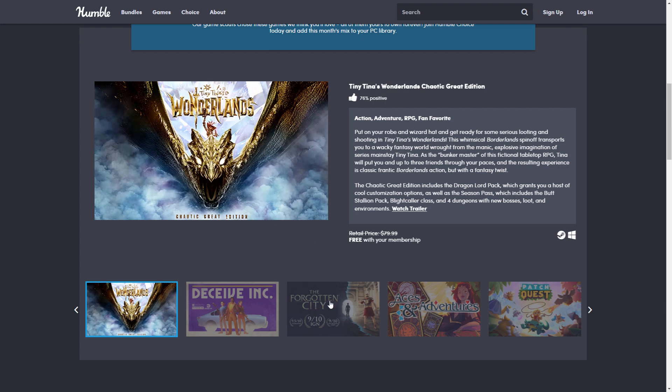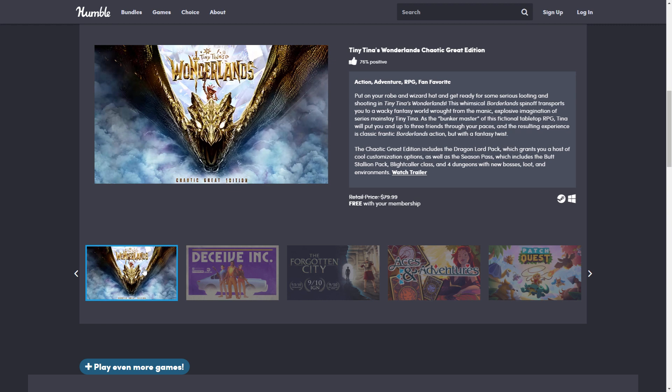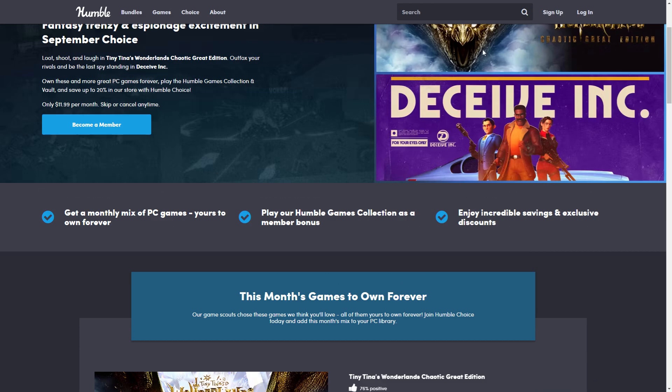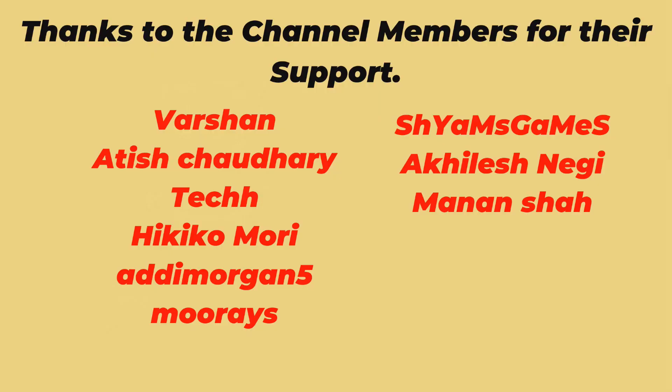So to summarize: Tiny Tina's Wonderlands and The Forgotten City are the two main games. Everything else is a bonus. If you don't want Tiny Tina's, the bundle is a 'meh,' but if you want it, this is a solid pickup. I don't know when it will go cheaper — it's already 67% off, so maybe 75% someday. Overall I'm happy with this bundle, mostly because I wanted Tiny Tina's and it's solid value for $12. Don't forget the Spaced Out Bundle — you have 24 hours left on that one. Links in the description, and thank you for watching!